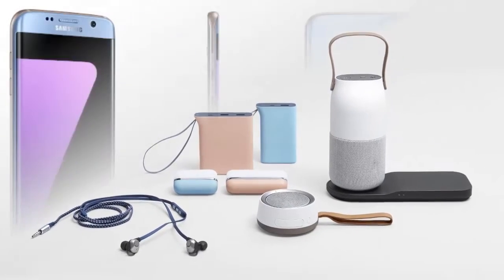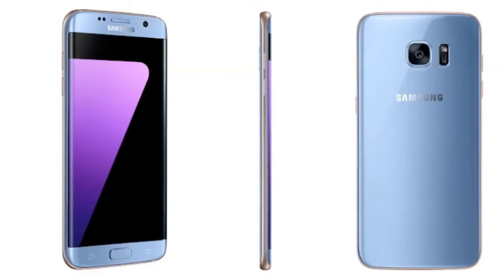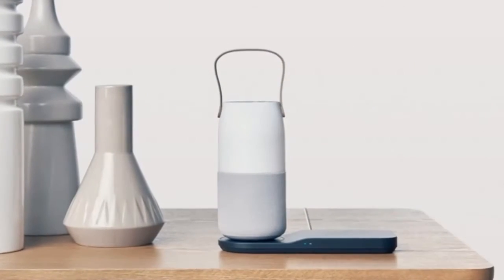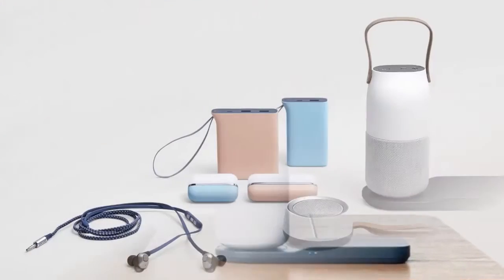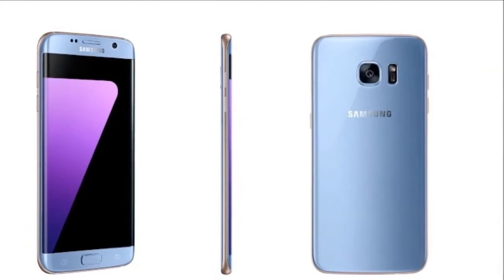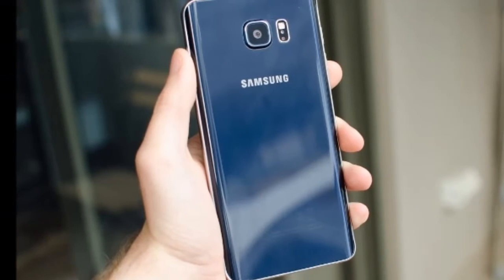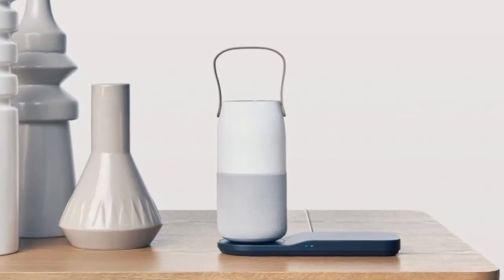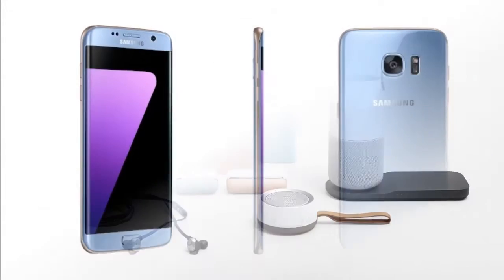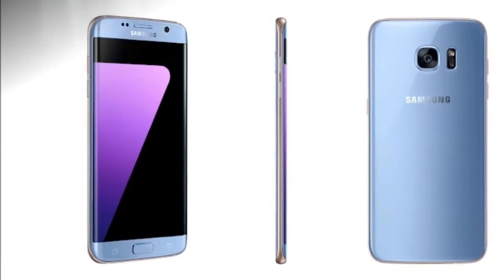Samsung has decided to end South Korean exclusivity for six of its mobile accessories, bringing a range of wireless speakers, headphones, and wireless charging modules to markets worldwide sometime this month. The company has also unveiled a blue coral color variant for the Galaxy S7 Edge, to be made available in select markets across the globe.